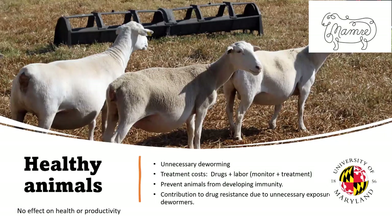The third group are the healthy animals — the ones that are not clinical. The parasites, if present, are at very low levels or having no effect on health and productivity. How does that cost you money? In many cases, we're deworming these animals unnecessarily. We have the same treatment costs as with the other animals. We're preventing these animals, particularly the young ones, from developing immunity. And by deworming animals that don't need it, we're contributing to the problem of worms becoming resistant to drugs, unnecessarily exposing those worms to drugs. Some of those worms survive treatment and then cannot be treated when the animal truly needs it. So deworming healthy animals is a cost of parasitism.